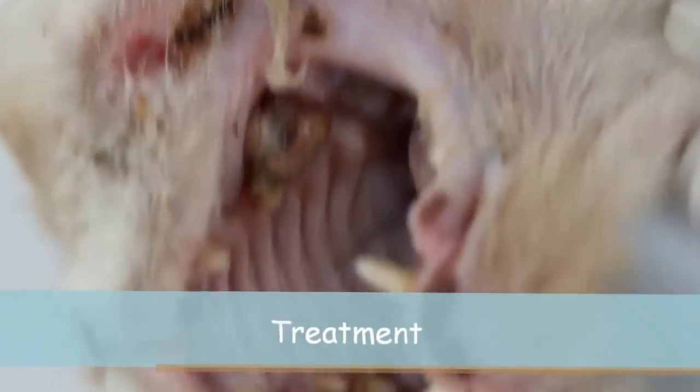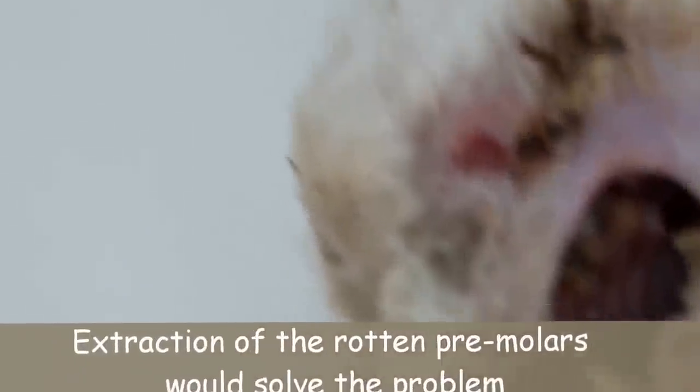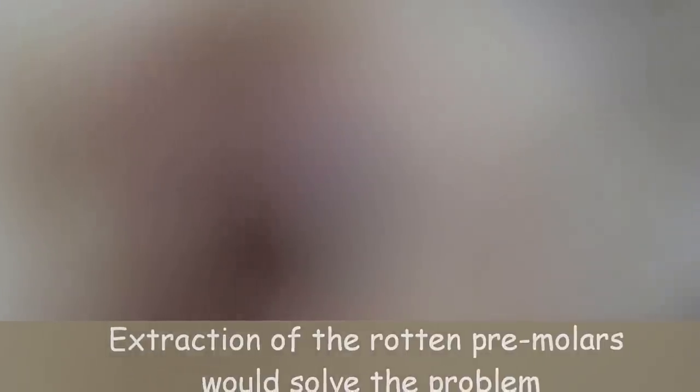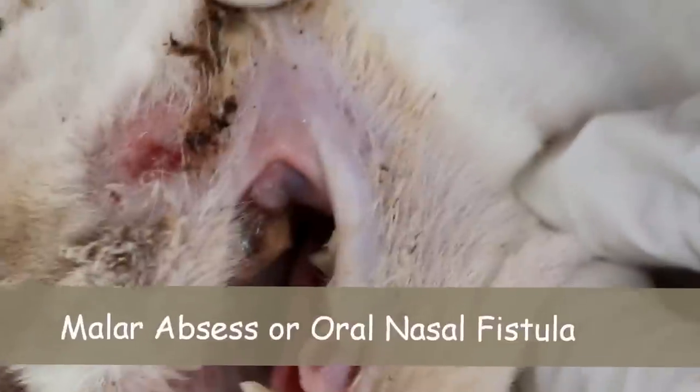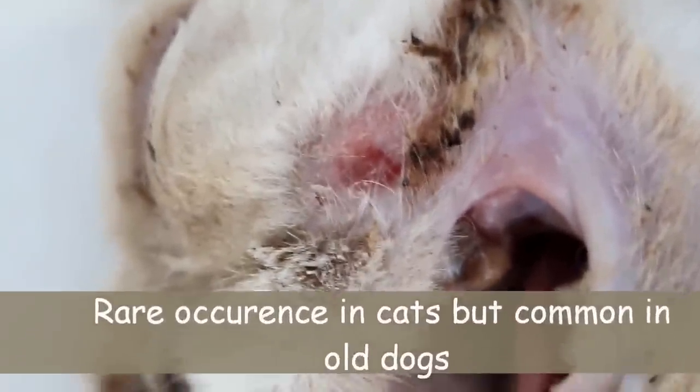After that I will give some gas anesthesia and then extract the tooth — that should solve the problem. So this is not a wound on the face due to scratching. It's called the Malar Abscess in the Persian cat, and this is quite a rare thing because I have never seen one so far in my practice of over 30 years.